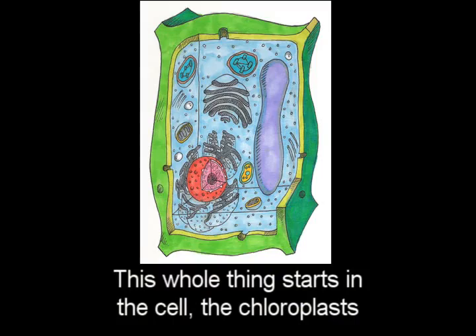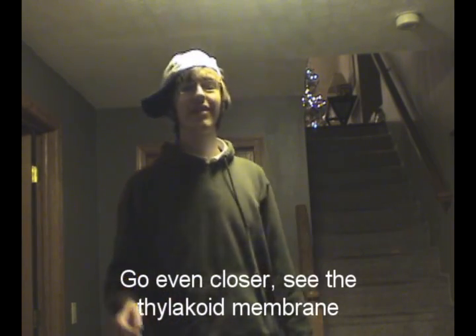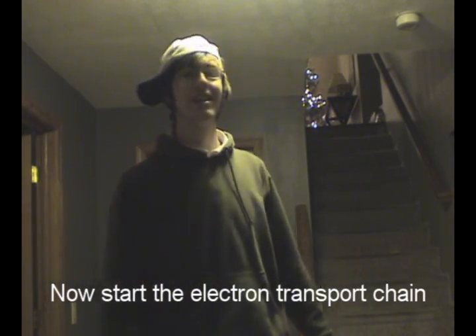This whole thing starts in a chloroplast. You see the grana if you zoom real fast. Go even closer to see the thylakoid membrane, and now start the electron transport chain.